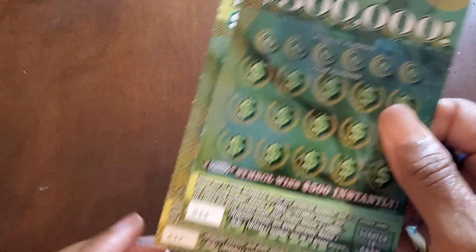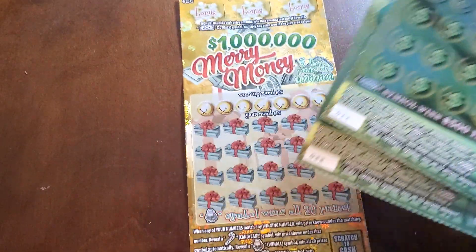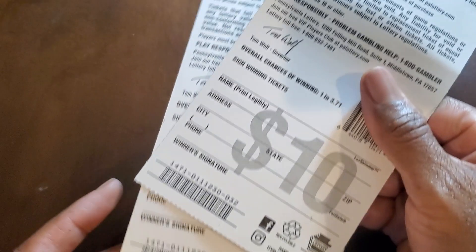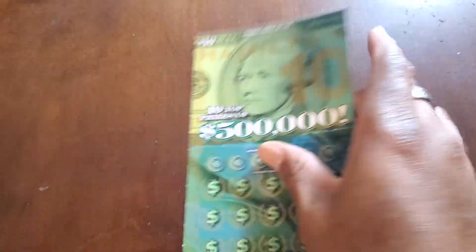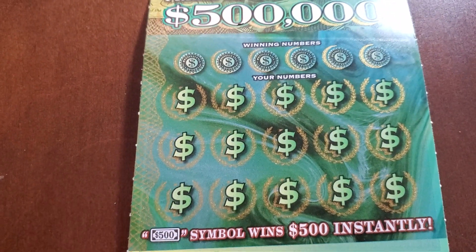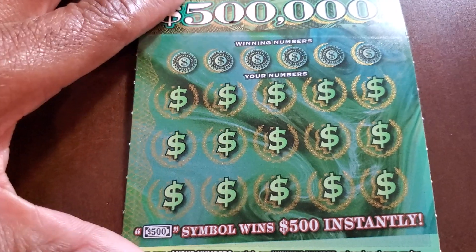We have $40 in tickets here. We got two Hamilton's tickets and one Merry Money ticket. They came from the same pack — I must have done that by design. So we got tickets 32 and 33 on Hamilton's. I'm going to stick with the 2020 coin because this coin just brought me some amazing luck, so I'm going to stick with it for the rest of the day.